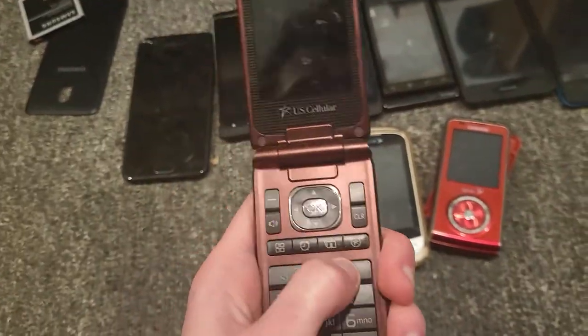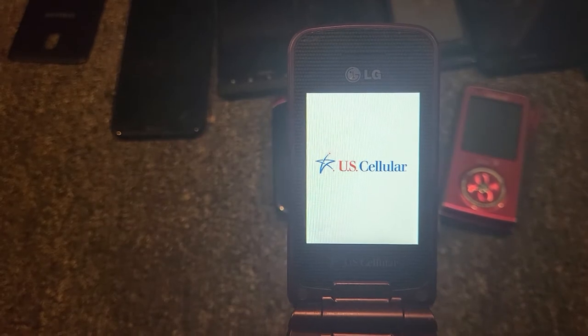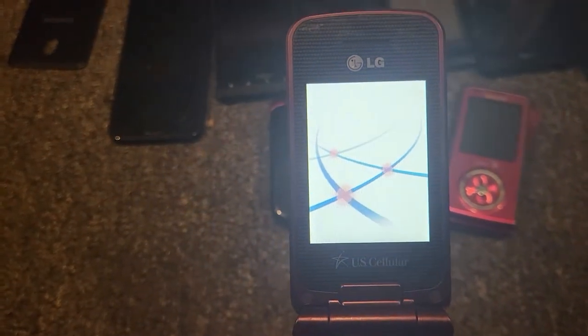This is an LG Wine 2 on US Cellular and it works perfectly fine. I actually had another one of these already, so now I have two. This thing's in really good shape and works perfectly fine.